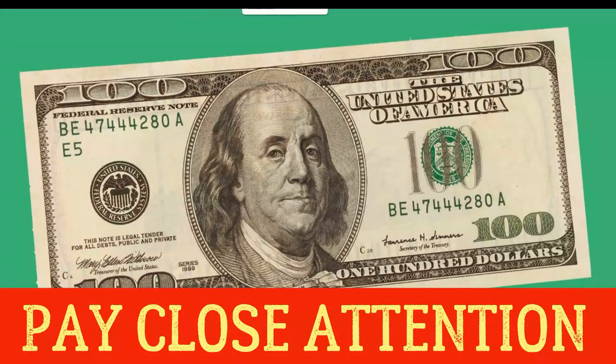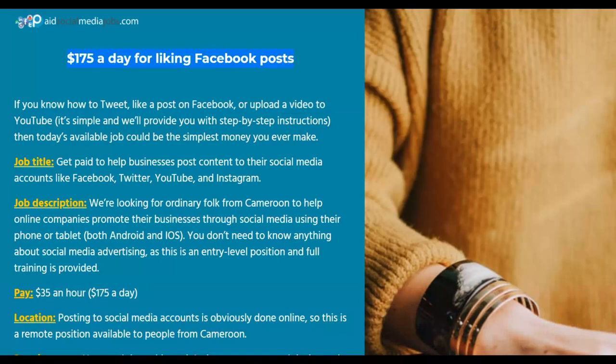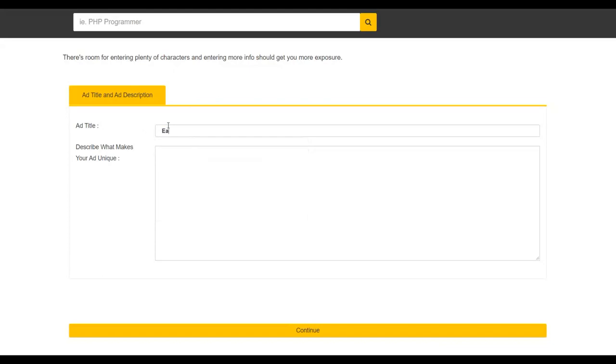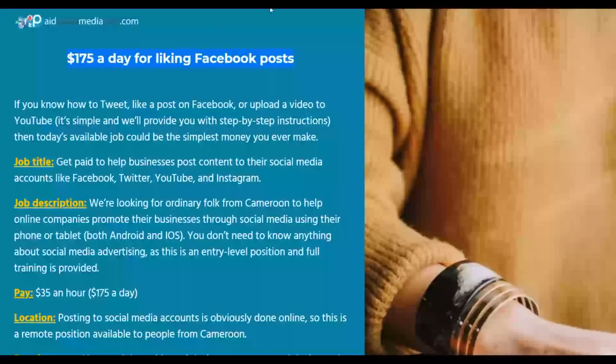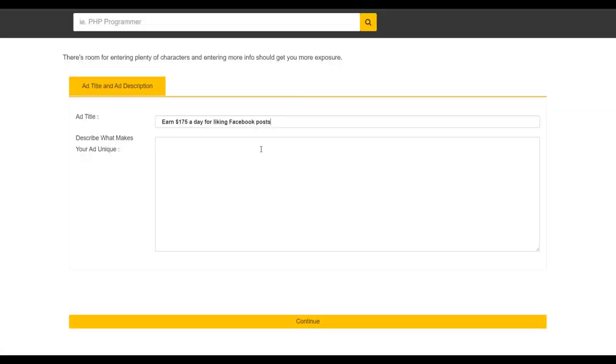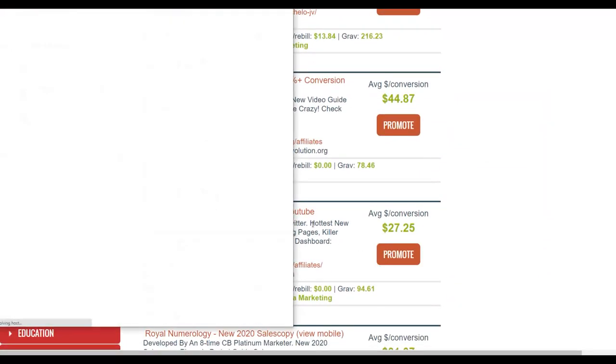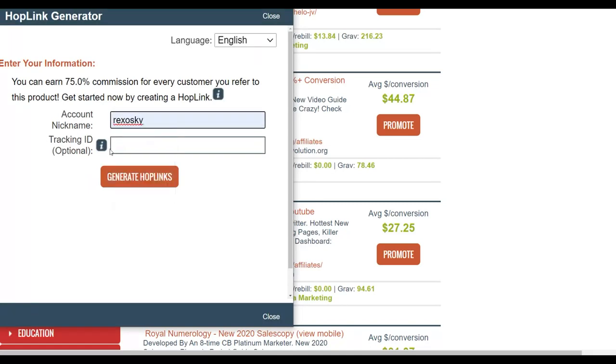For the ad title, go to the offer's sales page and copy something like 'Earn 175 dollars per day for liking Facebook posts.' For the description, copy some text from the sales page. Then add a line like 'Click the button below to apply' followed by your affiliate link. Go back to the ClickBank marketplace, click Promote, enter a tracking ID such as 'advertiseerra,' and click Generate Hoplinks to get your affiliate link. You can also shorten it on Bitly or TinyURL to look neater.